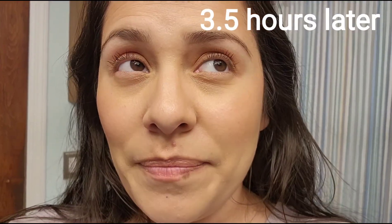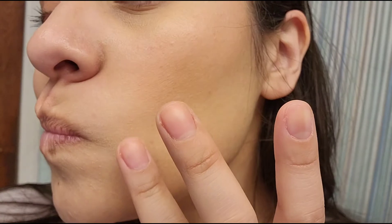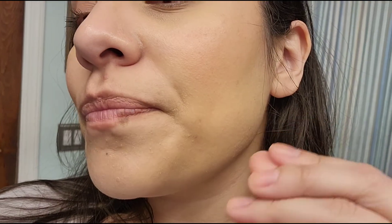Hi guys, doing another check-in. It's about 6 o'clock — it's been 3 and a half hours. This is what the foundation is sitting like on my skin. I feel like it has a radiant glow, but it's not dewy or anything — just a nice, natural radiance. It's sitting a little bit funny on the areas where I'm dry, but that's not terrible.